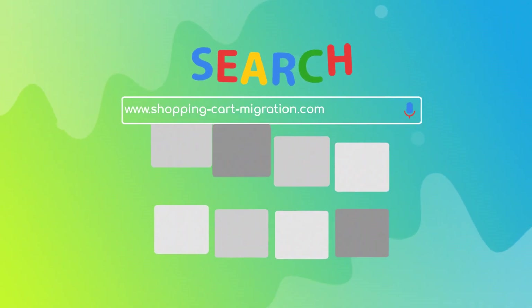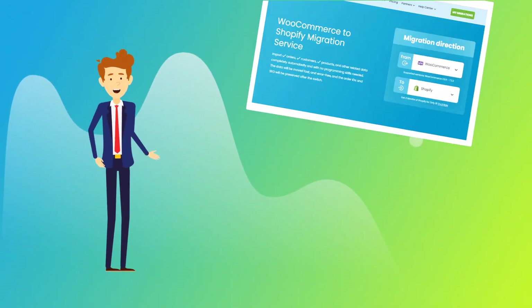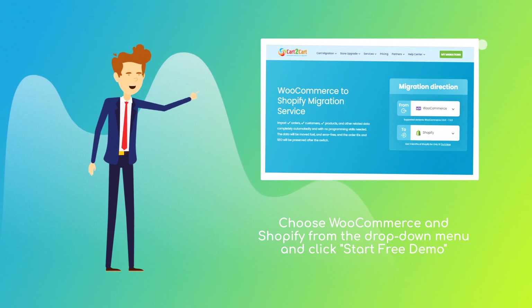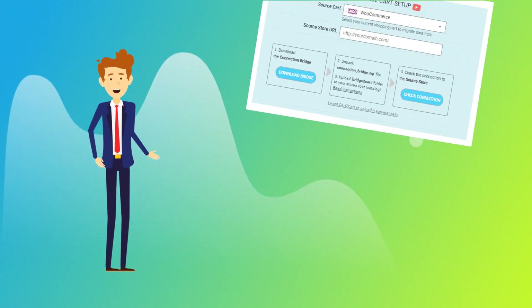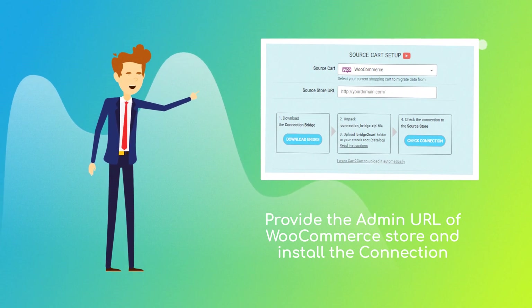To start your migration setup, go to ShoppingCartMigration.com. Choose WooCommerce and Shopify from the drop-down menu and click Start Free Demo. Then provide the admin URL of your current WooCommerce store and install the connection bridge.